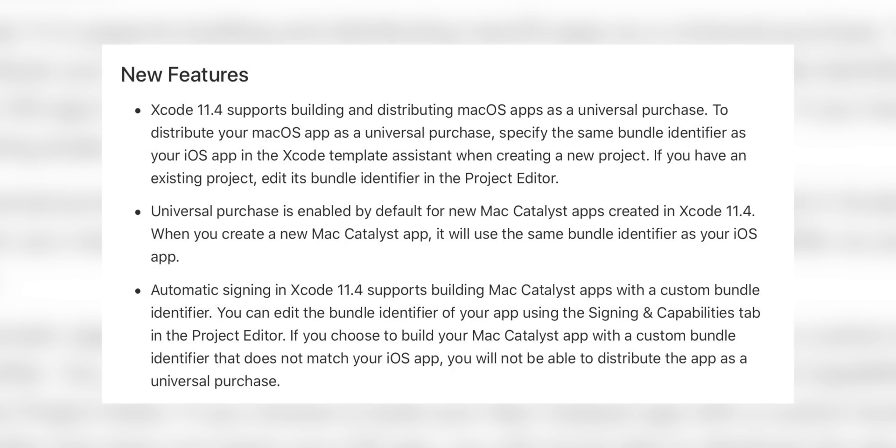Another new change is that universal purchases for Mac and iOS apps was added in the latest macOS beta as well. This means you won't have to purchase the same application twice. Before, if you bought an app on your iPhone it wouldn't recognize that purchase on your Mac. Now we have universal purchases, which is really nice and long overdue.